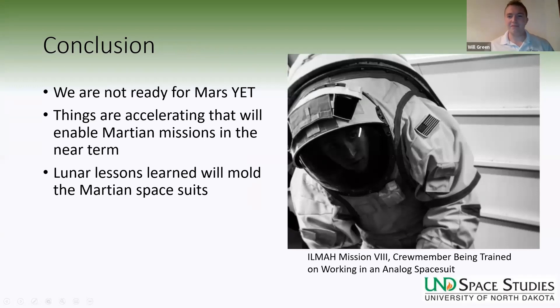Conclusion: we're not ready for Mars yet, but things are accelerating that will enable Martian missions in the near term — the Artemis program, Starship, lowering launch costs, and gaining operational experience on the surface of the Moon. These will allow us to answer difficult research questions and let us go to Mars when we're ready and safe. Lunar lessons will mold Martian spacesuits, and I think that's a good thing.